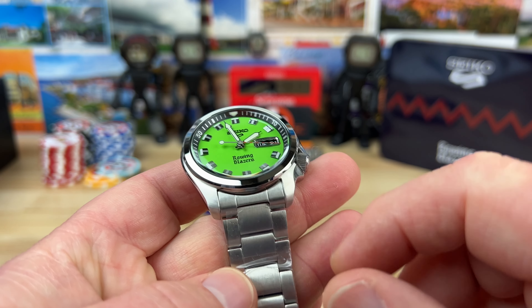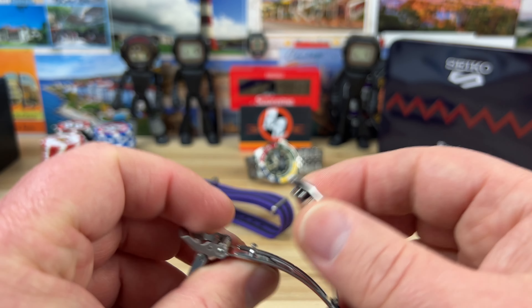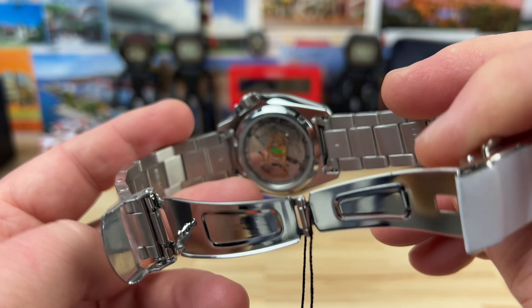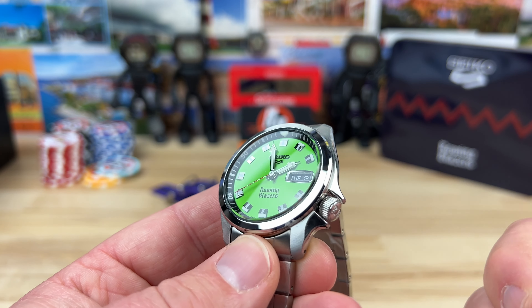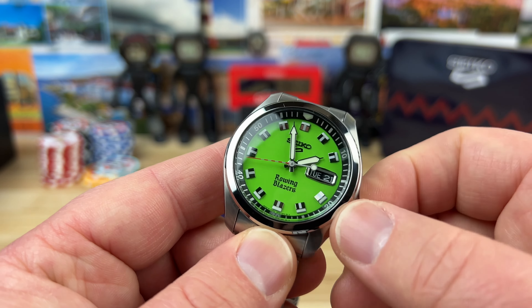Lug width is 20mm. This pretty basic bracelet tapers down to 18mm, and you have that basic fold-over clasp system from Seiko with two micro-adjustments. The bracelet is nothing to write home about, but overall the design and colorful nature of the watch plus the limited edition factor make it very fun. Six-and-a-half millimeter push-pull crown — in the static position you can wind the movement, it has a nice wind to it. First position out you can adjust the day and date. Last position will hack the movement, stopping the seconds hand for more accurate time setting.